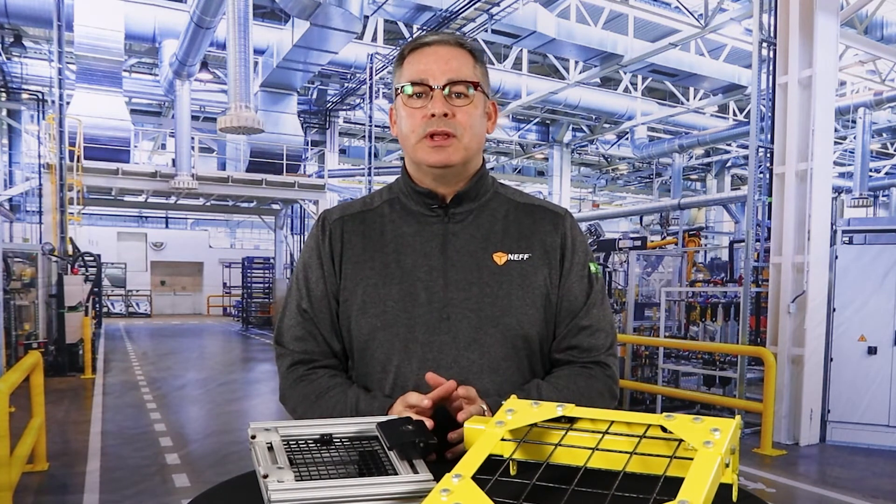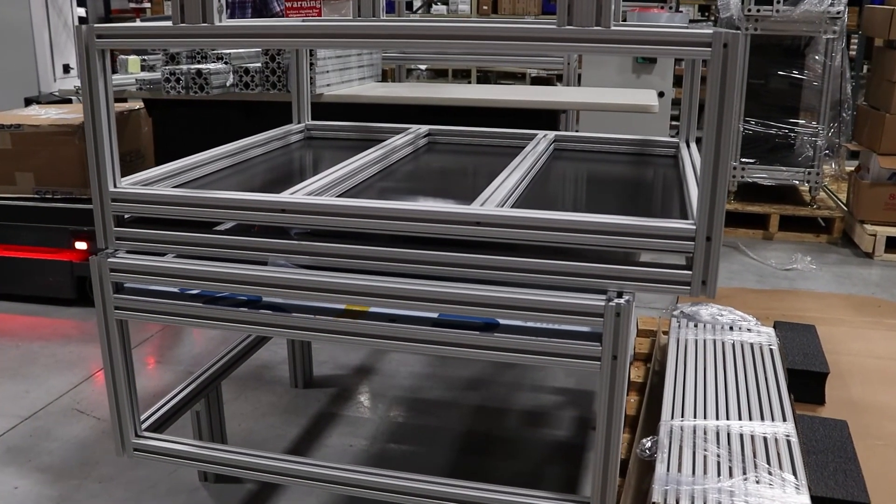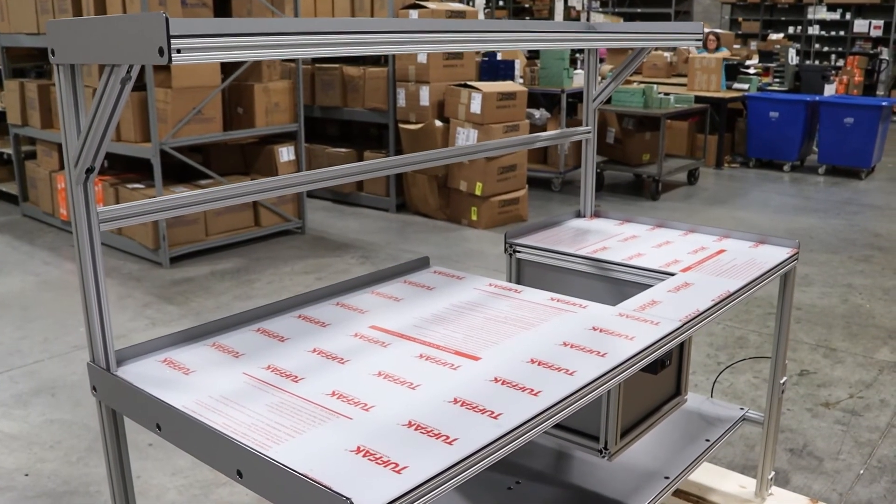So, in summary, the Neff structural products group can help you through every stage of your project, no matter the application. By simply reaching out and giving us a little bit of information, our team can help as much as needed to provide you a solution with one of our fantastic structural options.